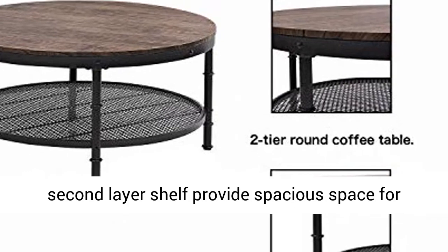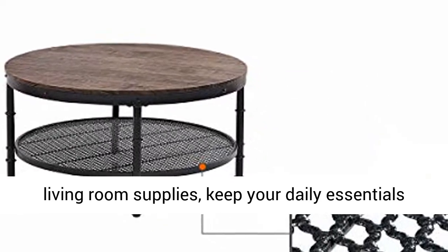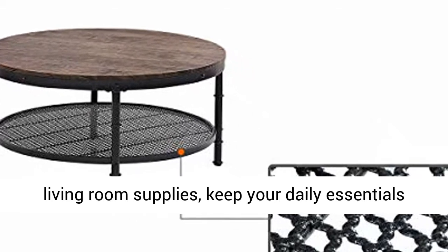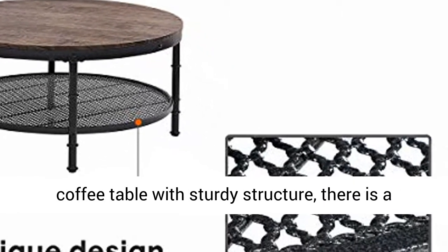The two-tier large coffee table gives you more storage space. The 35.83 inch wide tabletop and 31 inch second layer shelf provide spacious space for living room supplies, keeping your daily essentials nearby and making your room neat and tidy.